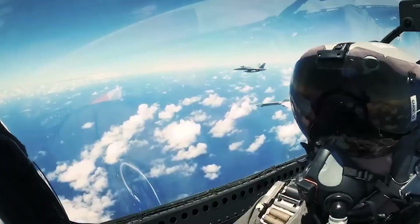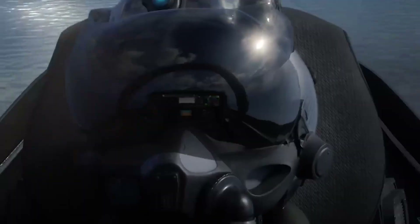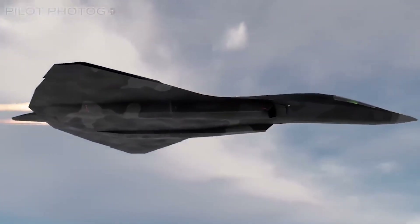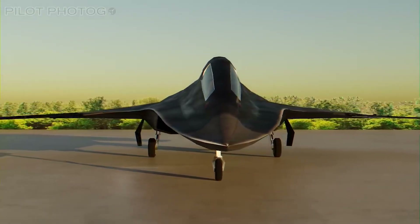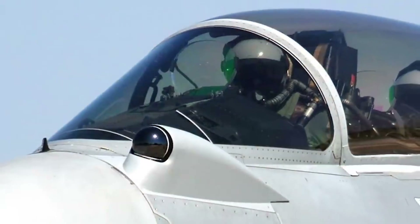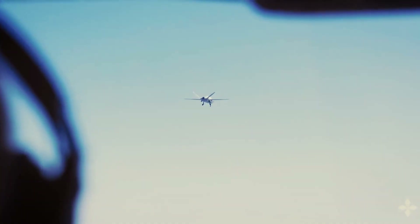Central to the operational capabilities of the F-47 is its advanced avionics suite. The cockpit has been designed as a fully integrated command center where state-of-the-art digital displays and control systems work in harmony to provide the pilot with an unparalleled level of situational awareness. At the core of this system is an advanced sensor fusion architecture that consolidates information from multiple sources, including high-resolution radar, infrared tracking, and electronic surveillance systems. This integration results in a 360-degree operational picture, enabling pilots to identify and track potential threats with remarkable clarity and precision. Additionally, the cockpit features augmented reality overlays that assist the pilot by highlighting critical data during high-intensity missions. These overlays, combined with AI-assisted threat analysis, ensure that the pilot can make informed, split-second decisions even in the most challenging combat environments.